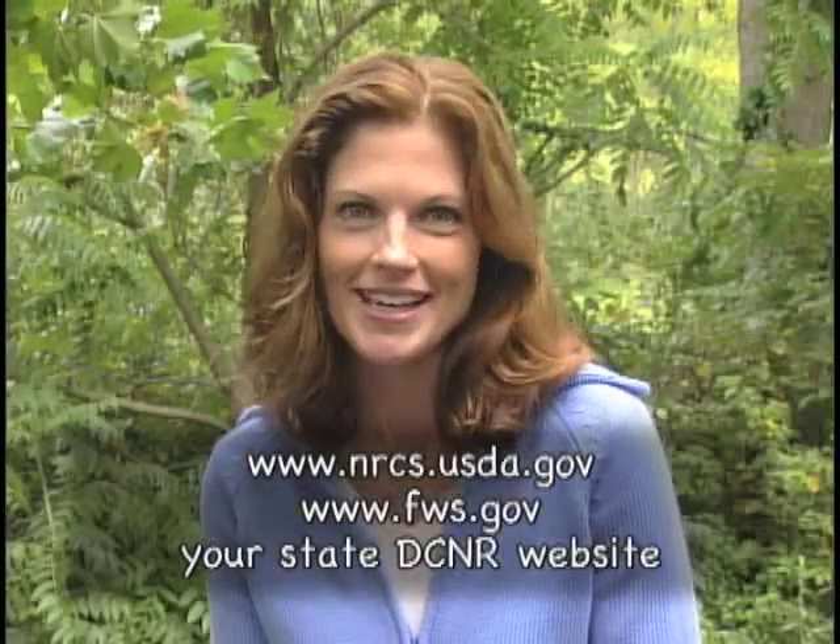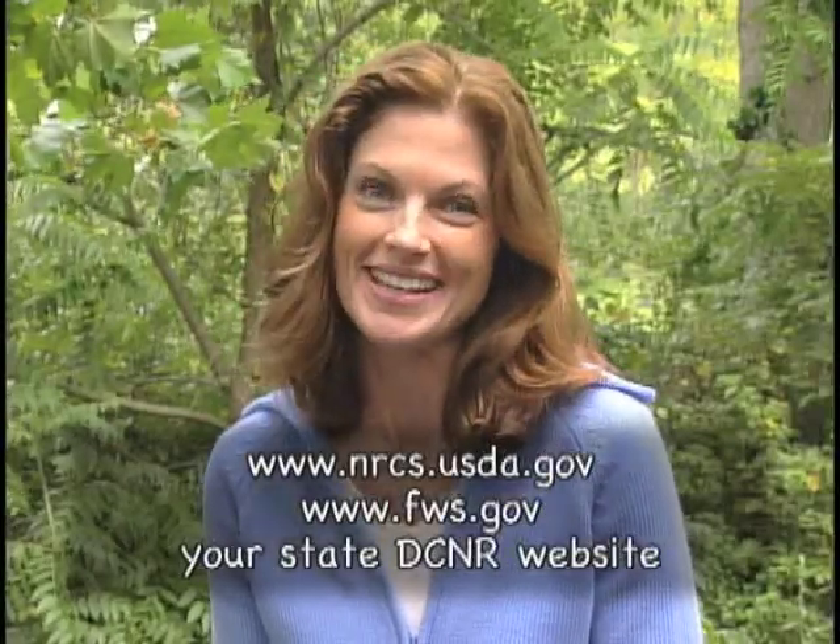It's a much more balanced ecosystem versus a mowed, more or less monoculture. We're doing everything we can to maintain and improve our riparian buffers along our two creeks. For more information on how you can do the same, check out the NRCS website, the Fish and Wildlife website, or the DCNR website. Thanks, Dave.